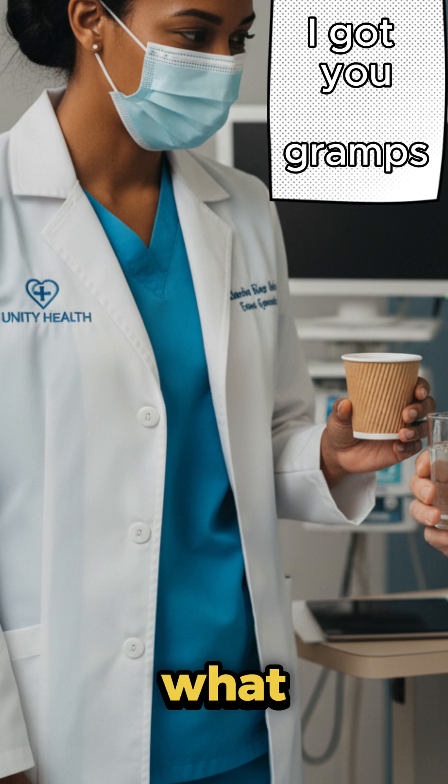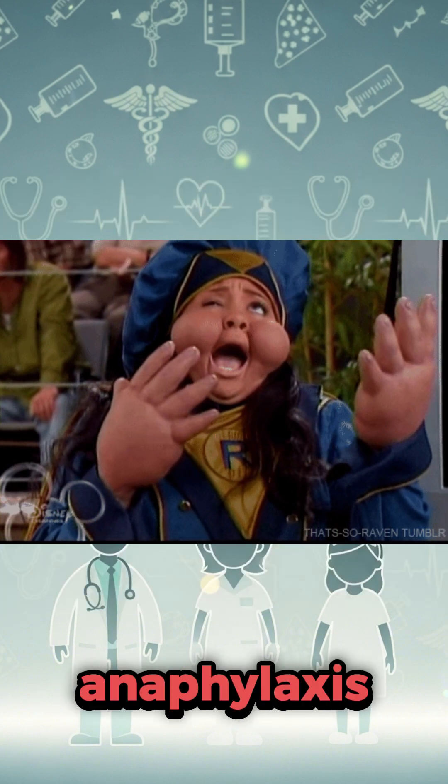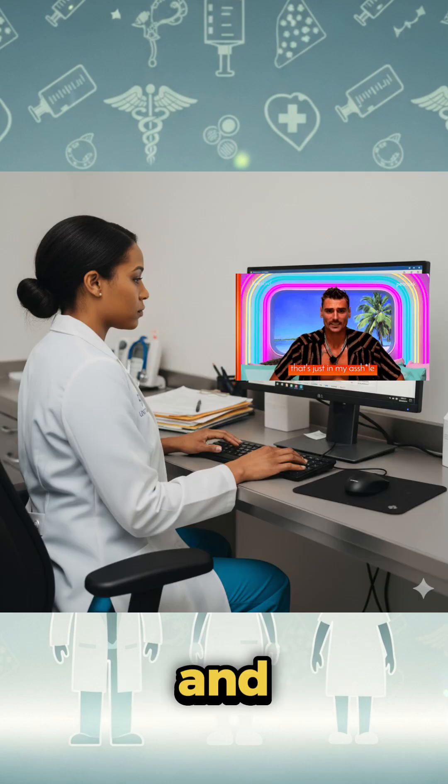Number four: allergy ignored. A patient told the nurse they were allergic to penicillin. The nurse wrote it down as they were supposed to, but later it got buried under paperwork. The patient nearly died from anaphylaxis. Always remind your care team of allergies and always remember to update the documentation on the computer.